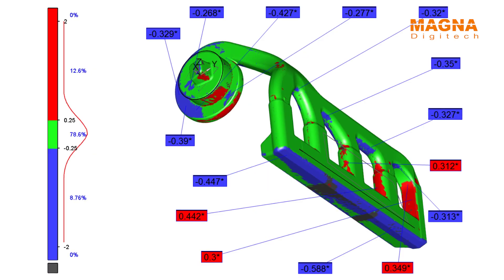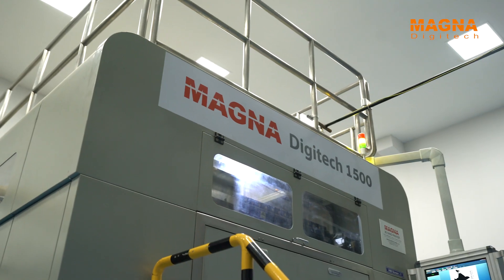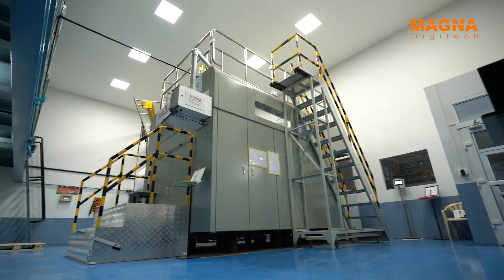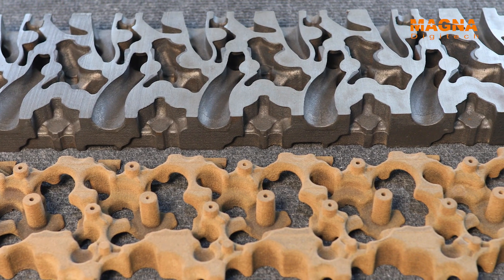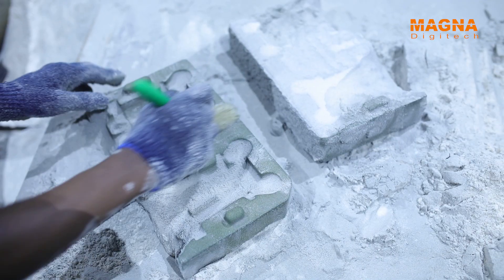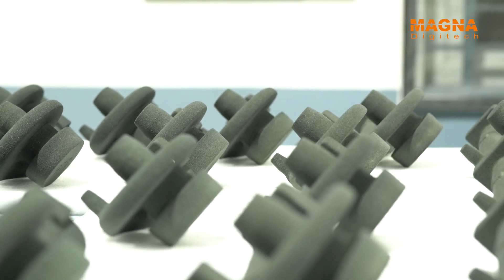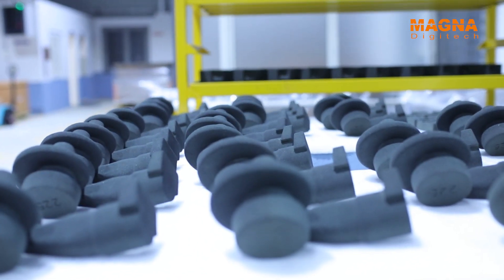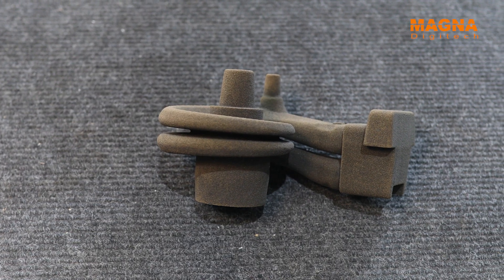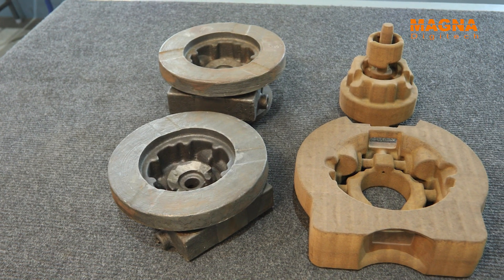Excellent surface finish and superlative dimensional tolerance make this process way better than the traditional process. Our large-format 3D sand printer box size enables us to print moulds and cores for large-size IC engines, valves and turbochargers, with smaller sized ones nested in the job box. Consistent dimensional output assures uniform performance in design-sensitive products like turbochargers, impellers, hydraulic manifolds and inlet-outlet casings.